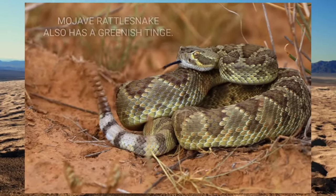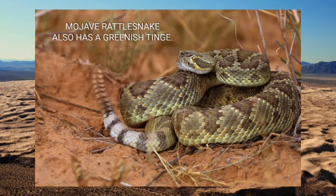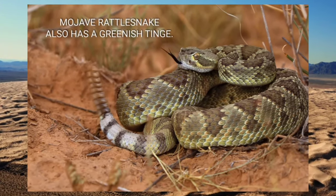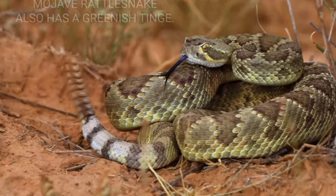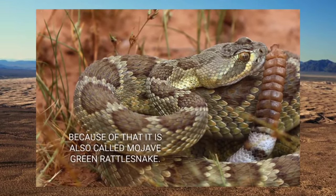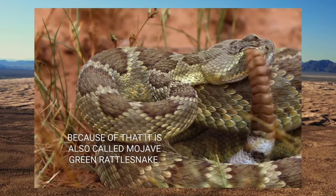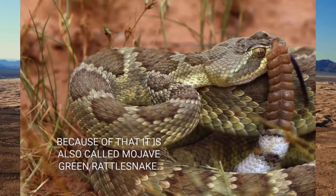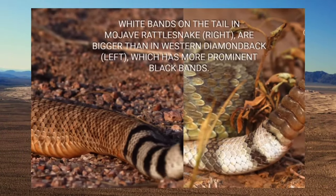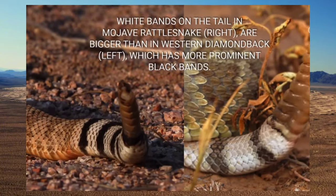Breeding in Mojave rattlesnakes typically occurs in the spring, shortly after emerging from winter dens. Male snakes engage in intense combat rituals to compete for access to females, with the victors earning the right to mate. Once a male successfully courts a female, mating takes place, often lasting several hours. The female retains the sperm until conditions are favorable for fertilization, allowing her to delay gestation if necessary.